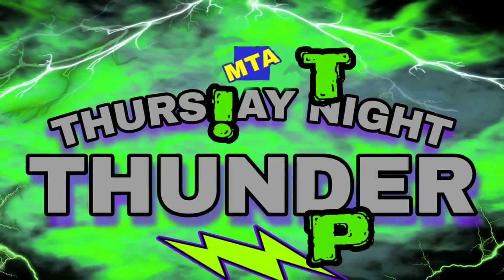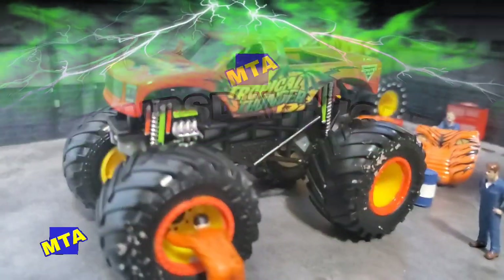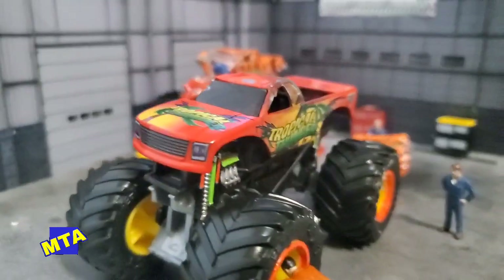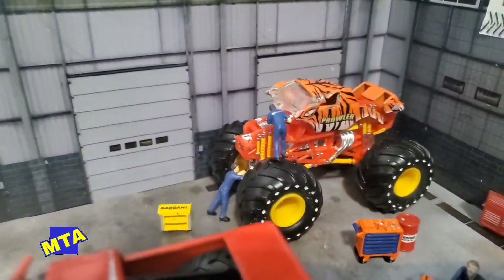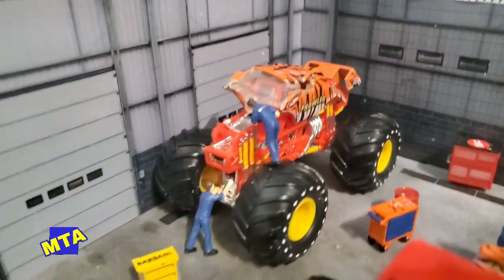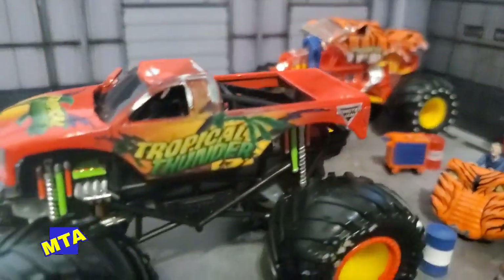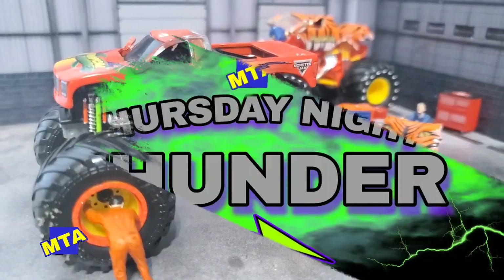We're heading down to the pit area to check on the Tropical Thunder machine and the Prowler machine. Both crews are thrashing hard trying to get their trucks ready for week three of the July season. Prowler obviously got the worst end of the deal with that end-over-end crash. We confirmed with the Tropical Thunder crew chief — they snapped a tie rod in no man's land, which kicked the rear steer out and slung Chad Legit toward the wall. He had no choice but to hit the brakes and roll the truck.